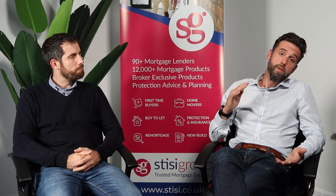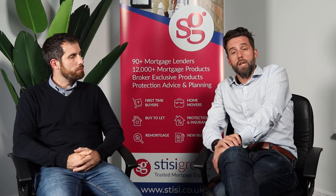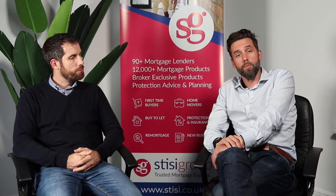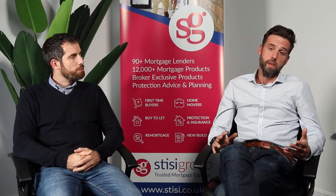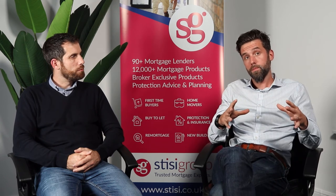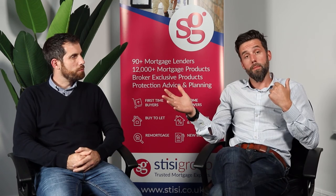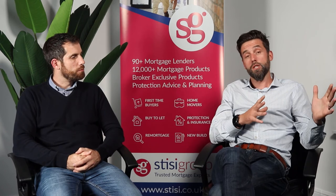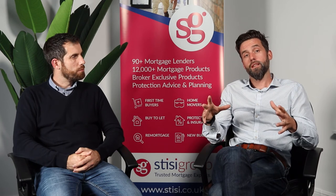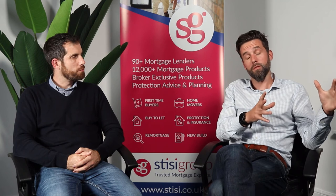We're also asked what happens when it comes to selling the property. Let's say you take the full £25,000 when you buy the property and that equates to 10% of the value at the time of purchase. If you then go on to sell it in five years' time for a much greater amount and you haven't bought out any shares from the Scottish Government, the Scottish Government will get 10% of what you sell it for and you'll get 90%.